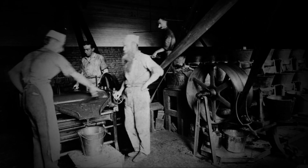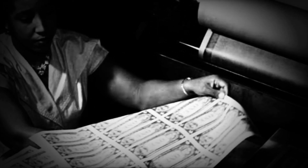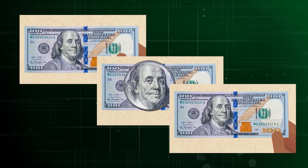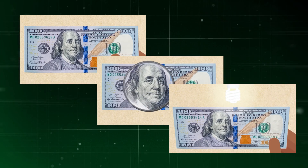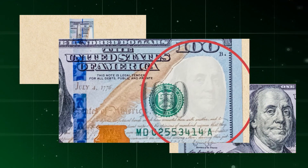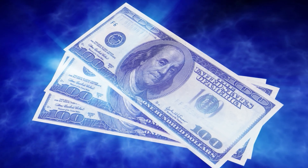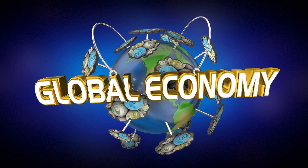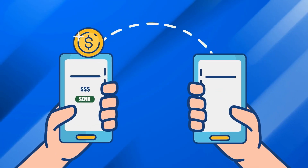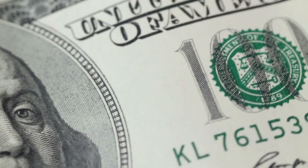Many countries began adopting polymer banknotes instead of paper, due to their greater durability and resistance to wear. Today, banknotes incorporate multiple security features, such as holograms, colour-shifting inks and barcodes, reflecting a continuous commitment to authenticity and protection against counterfeiting. Currently, banknotes are an important symbol of the global economy, and despite the rise of digital transactions, their history remains fundamental to understanding how we handle money today.